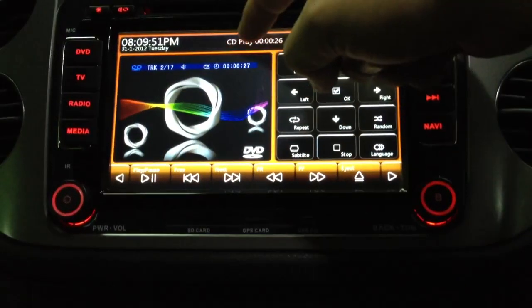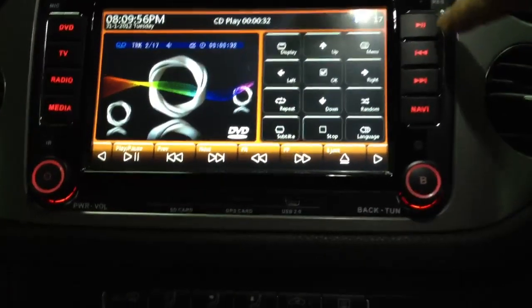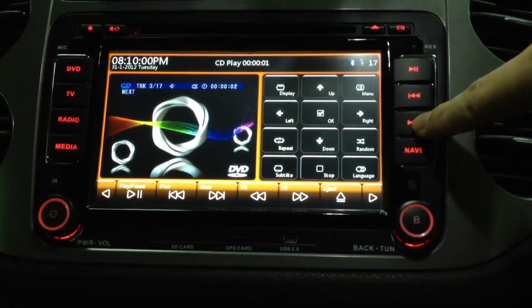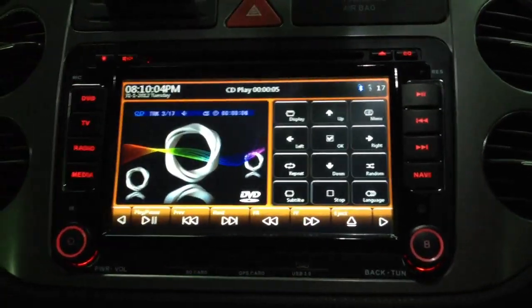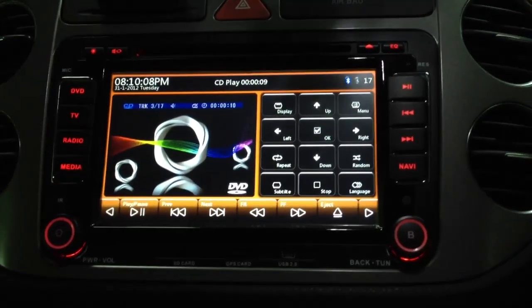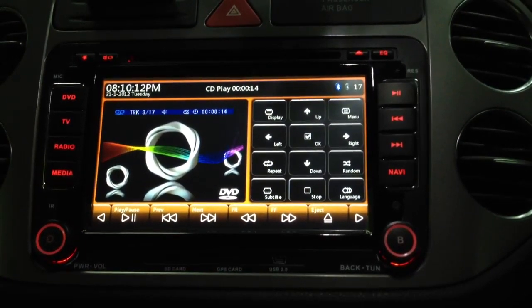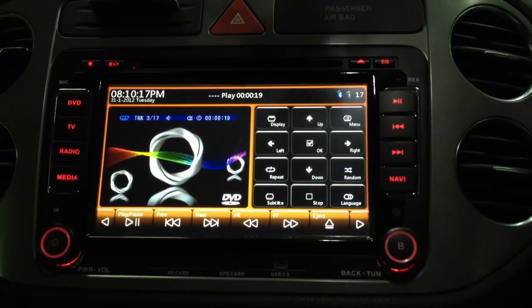And this one can also be used to control the volume. And this is for next track. The previous track you have played will be saved in this head unit. That means, for example, you watch a DVD and you didn't finish it — next time you turn on the car, it will continue to play. That's the resuming function.